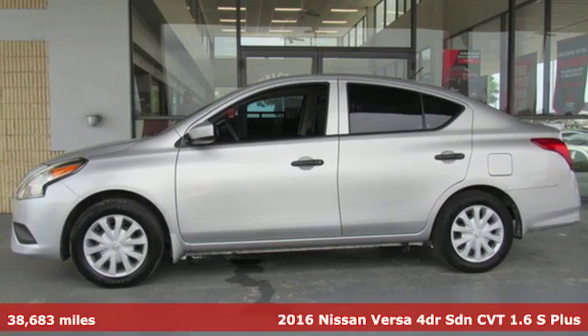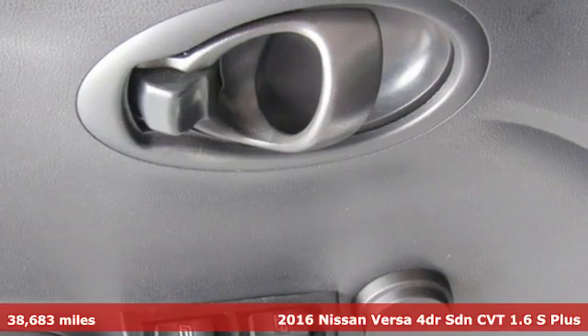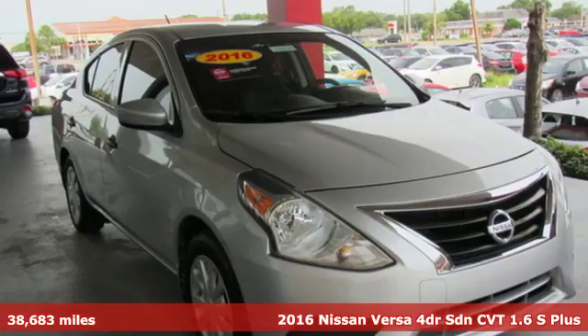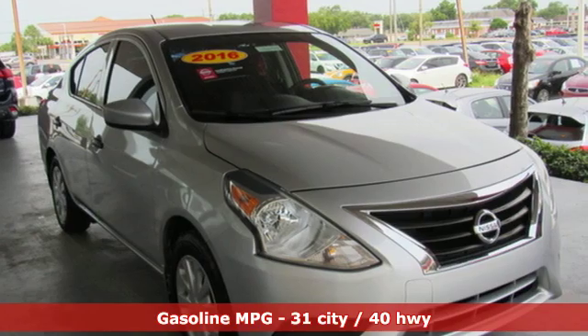Here's a 2016 Nissan Versa, a little car that makes a big difference. The Versa is perfect for a fresh point of view, and it comes with all the amenities you need.